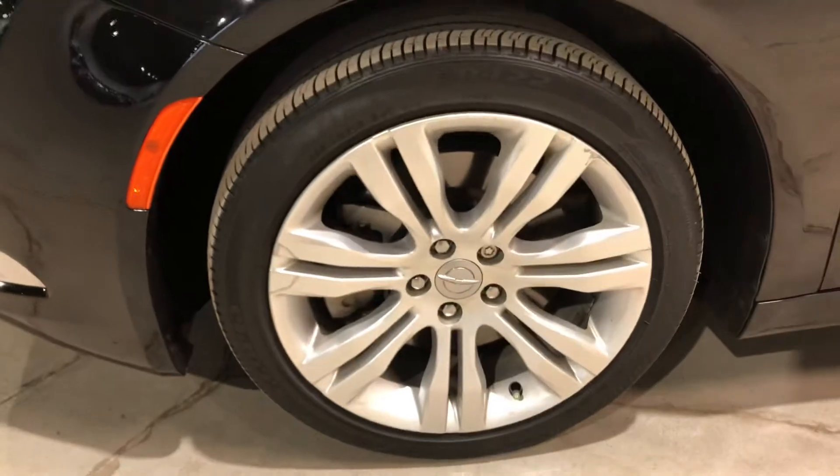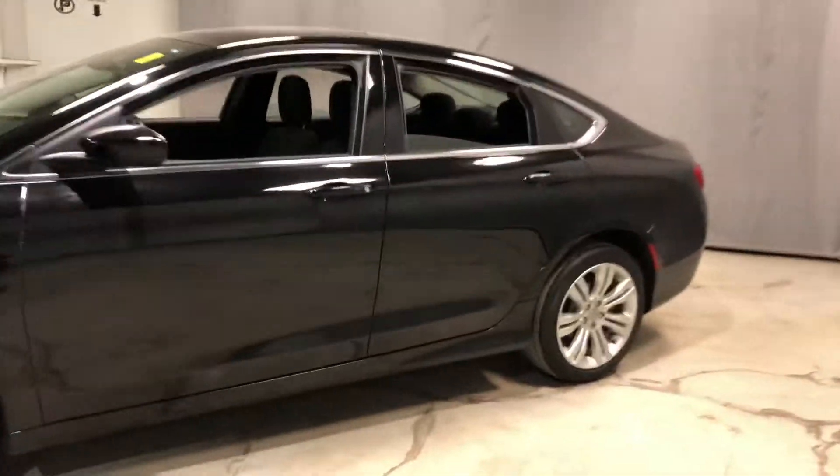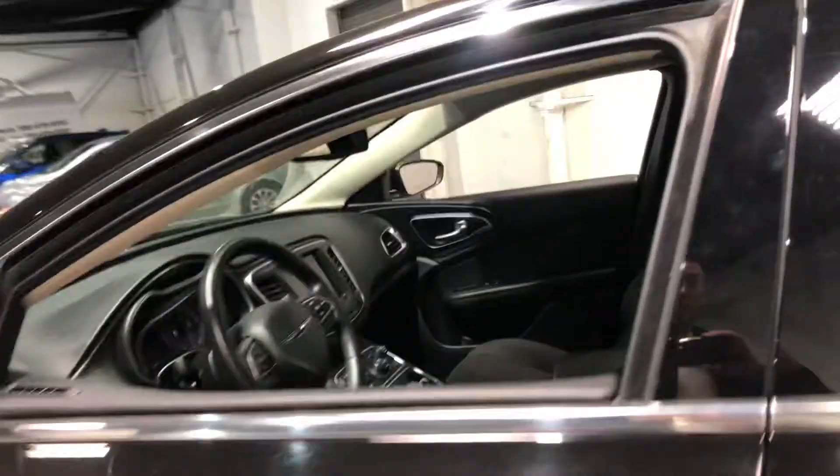Sitting on some gorgeous alloy rims — they are 18 inch. Let's check out the side real quick. Moving on to the interior, you have your power lock and power windows.